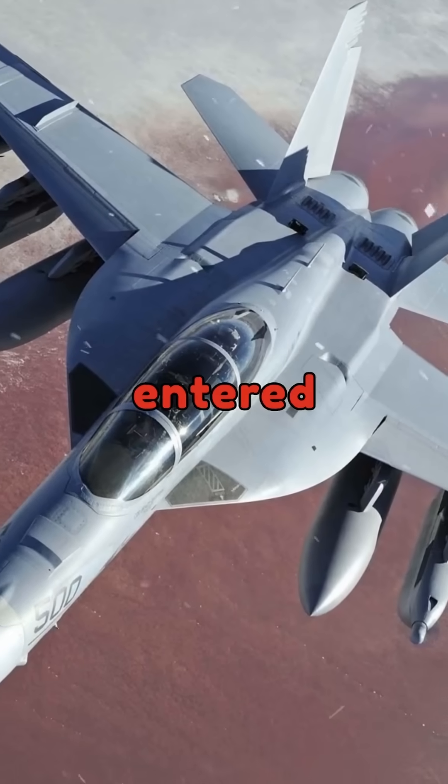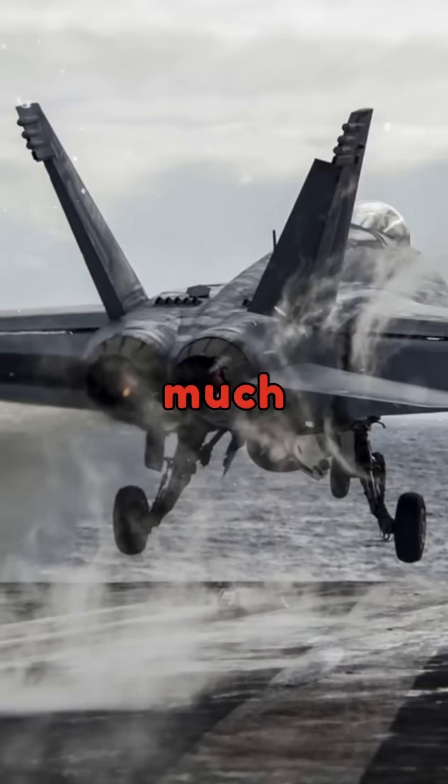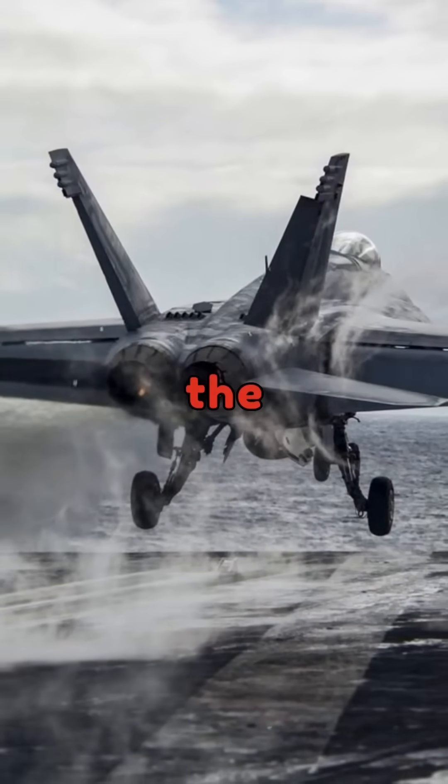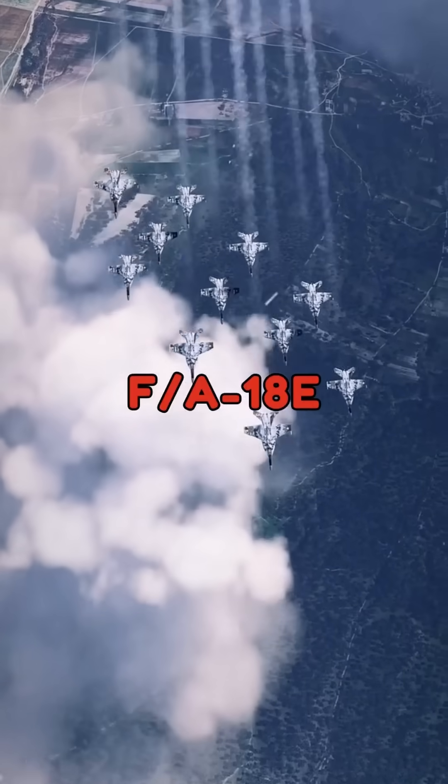The original F-18 entered service in the early 1980s and quickly proved its mettle. So much so that in the 1990s, the F-18 evolved into the larger and more capable F/A-18E Super Hornet.